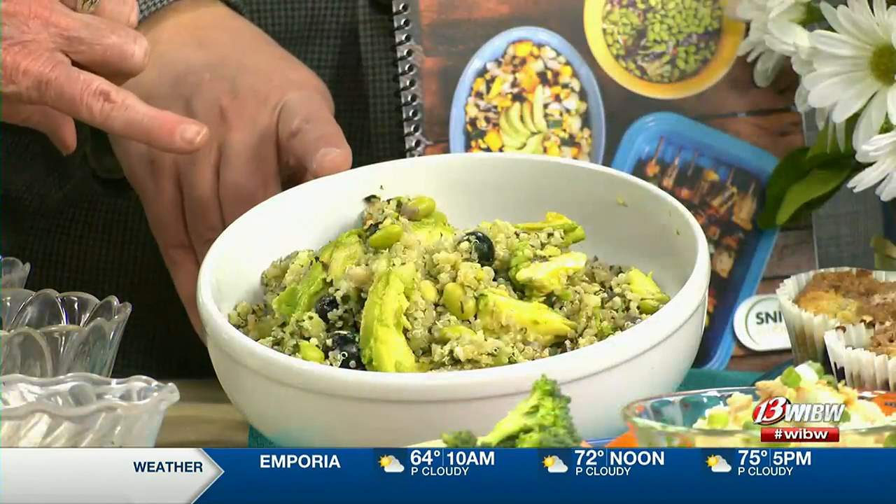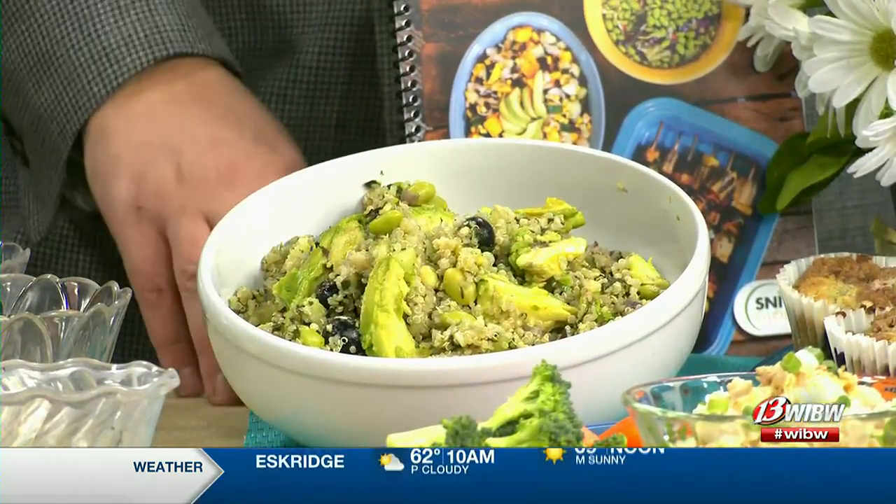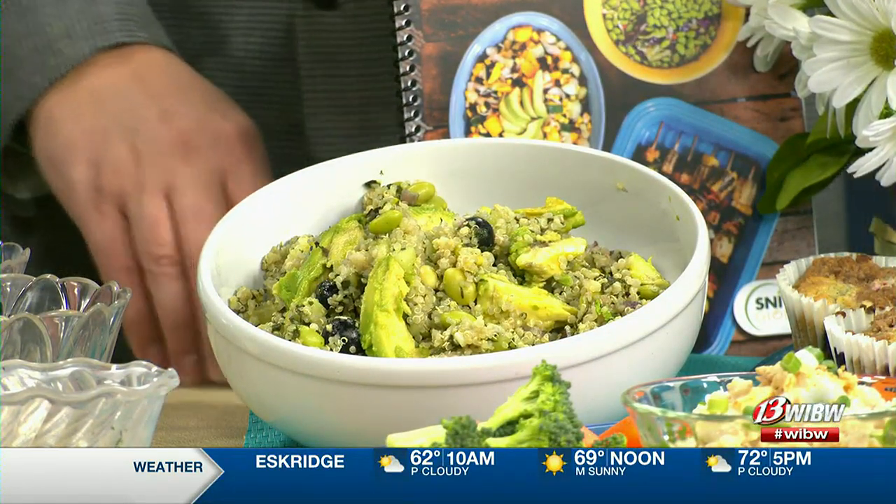Now look at that — doesn't that look wonderful? It smells amazing. So many pops of color too. When you use all those fresh herbs and the lemon, it really makes it very fresh. Then we put this together, and right before you serve it, put some fresh avocado on it. Makes just a great, nice touch.